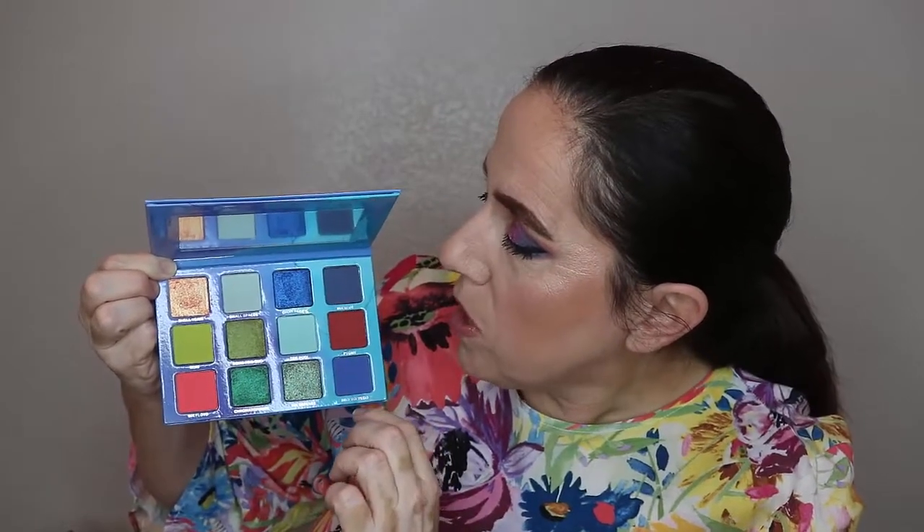Menagerie is worth the wait. I've said that about other palettes that took me a long time to get. Most of this palette I'm all about — I'm not too interested in these two very similar shades right here, but the rest of it I love. That is the Indigo Ink palette from Menagerie and I'm so happy I picked it up.